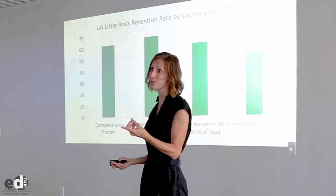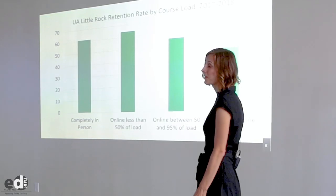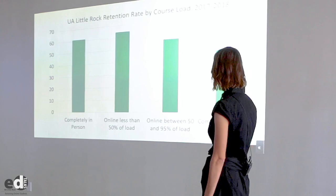But remember the double-edged sword, because when students take an increasing number of their classes online, we see a precipitous decline in retention, until we get to this final column where we have students who are completely online and they are retained less than 50% of the time. We're losing more than half of our completely online students from one year to the next. This is a major problem.